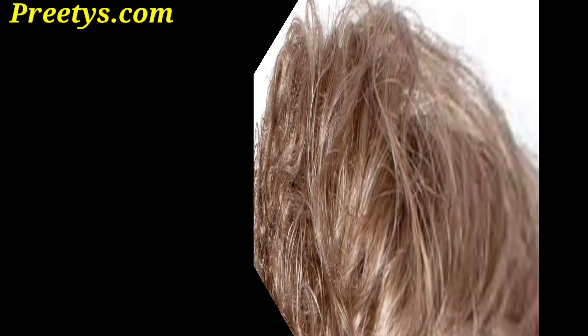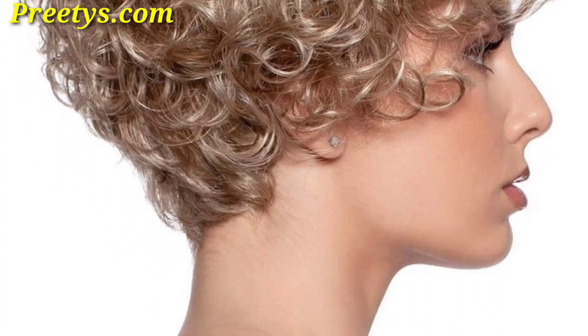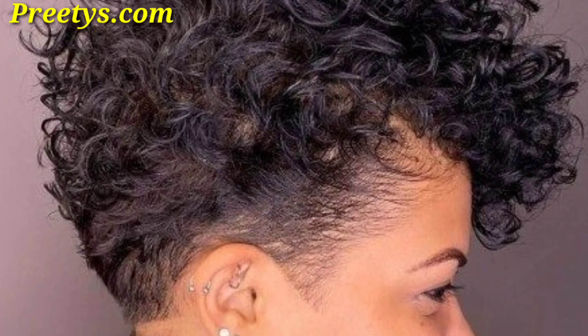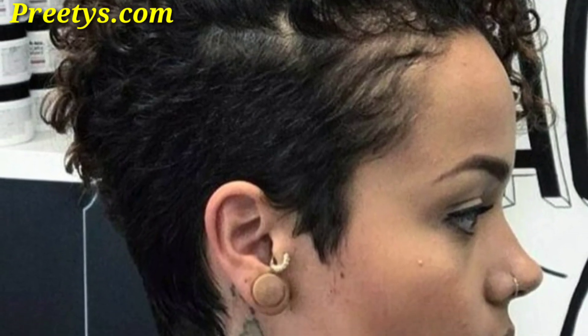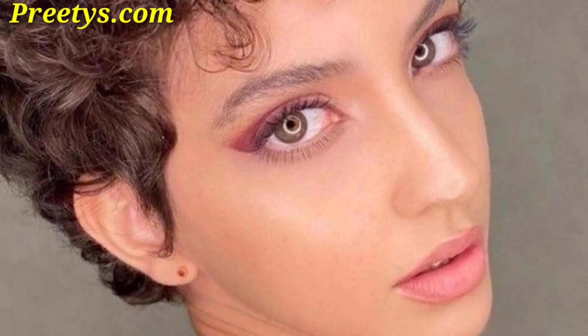Accessorize your curly pixie cut with a stylish headband — this can add a pop of color and pattern to your hairstyle and help keep your curls in place. A timeless and low-maintenance styling option features short hair over the head, chic and easy to style, perfect for showcasing natural curls.